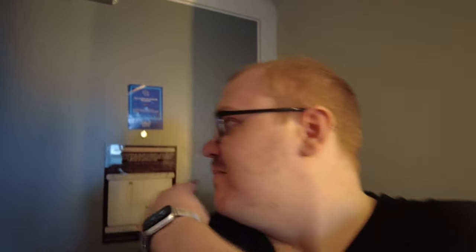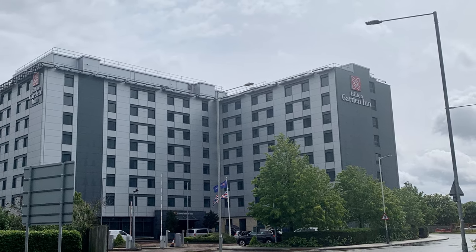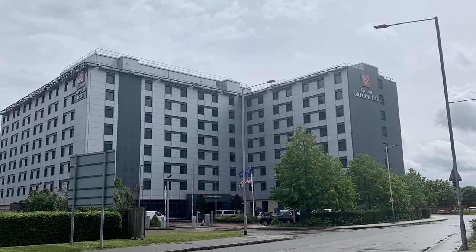You might remember I was talking about how hotels might be a good way to go. So as you've probably gathered from over my shoulder, I'm in a hotel — I'm in the Hilton Garden Inn at Heathrow Airport. And I'm pretty happy about it. So I'll give you a quick look around the room. Let's go.